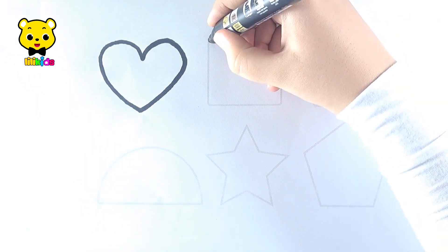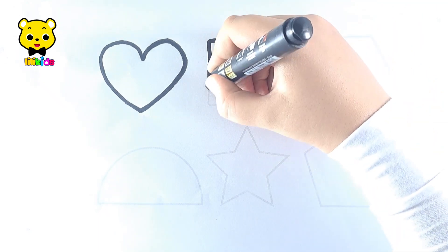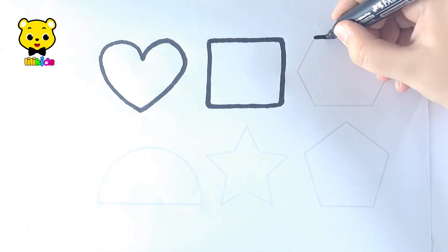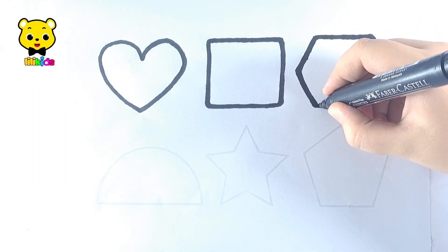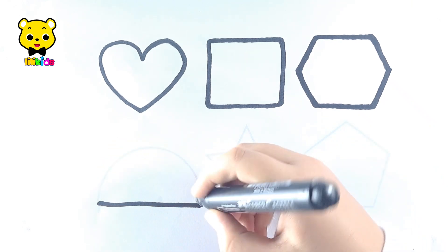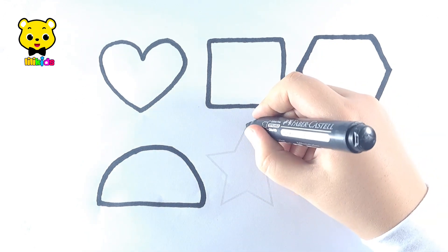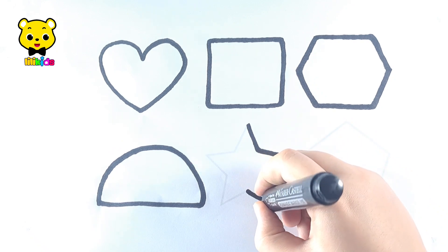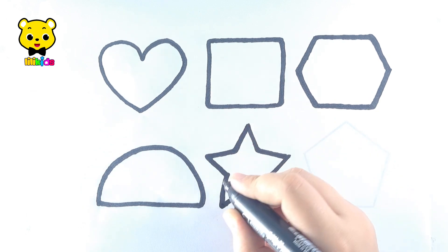Heart. Square. Hexagon. Semicircle. Star.